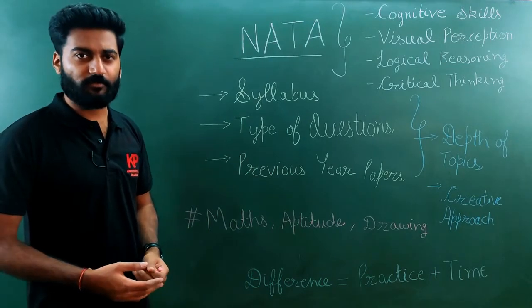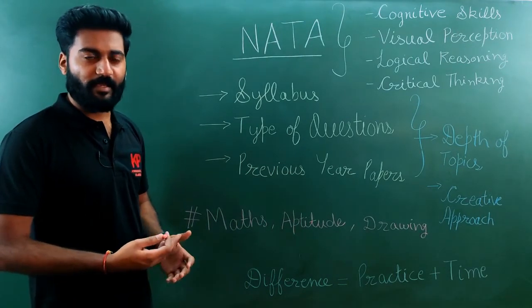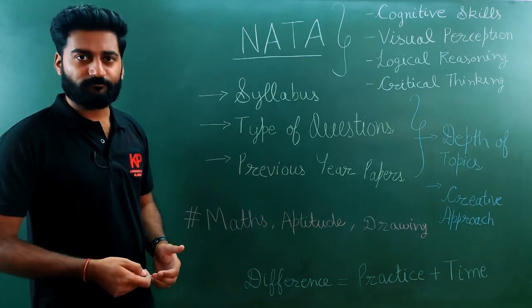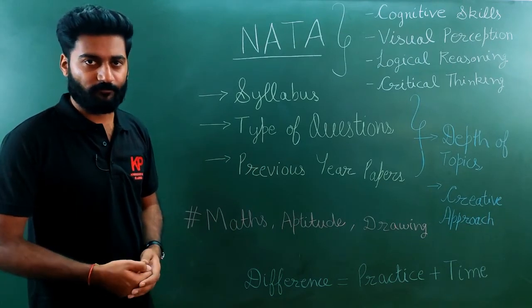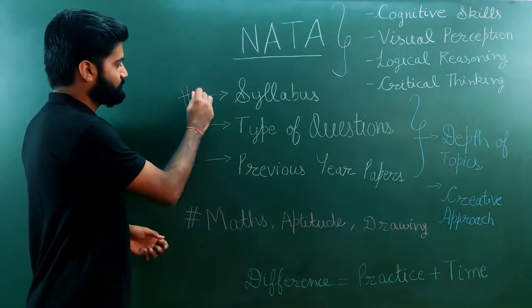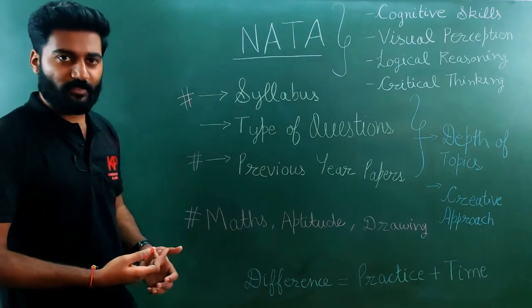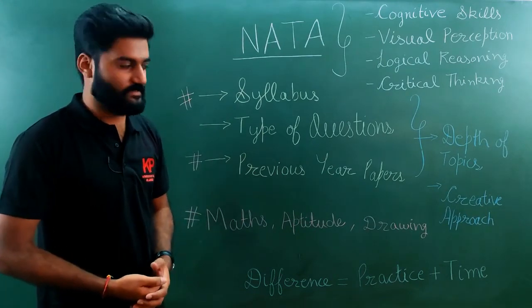For the preparation, in the starting, you need to do a thorough analysis of the syllabus and also need to look at the type of questions, so that you can plan out your preparation strategy and how many hours you need to dedicate for it. For the analysis of syllabus and the previous year questions, we have prepared a separate video with a detailed analysis of the syllabus, so you can refer that as well.